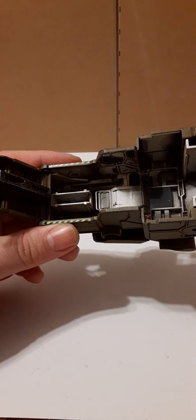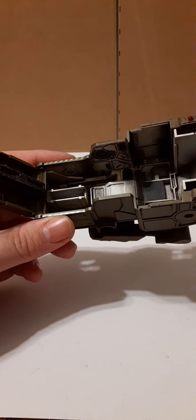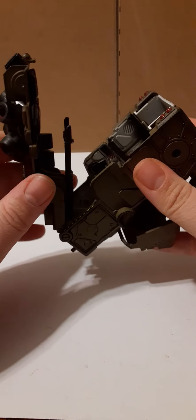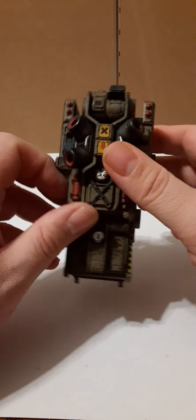So right here, that bar — I'm going to go ahead and pause and bring the other mech out. I'm going to show you how to swap out the actual cockpit and show you the comparisons.